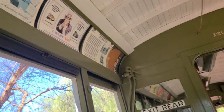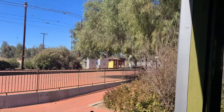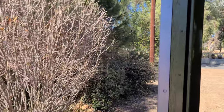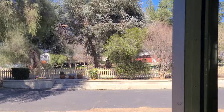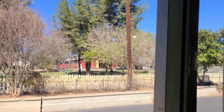Over here is the main line, and this is the museum line. This one will take us on a tour inside the museum, going around — it'll probably be about a 10-minute trip around the museum to see the inside track.